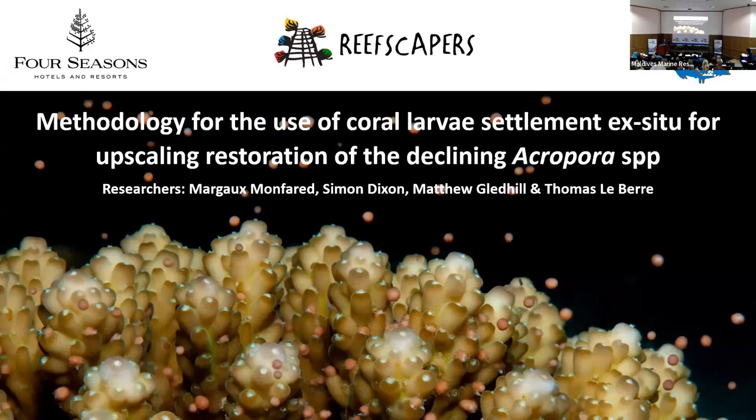Thank you very much for the opportunity to be here today to present the work of Reefscapers, and specifically our methodology for the use of coral larval settlement ex situ for upscaling restoration of declining Acropora species here in the Maldives.